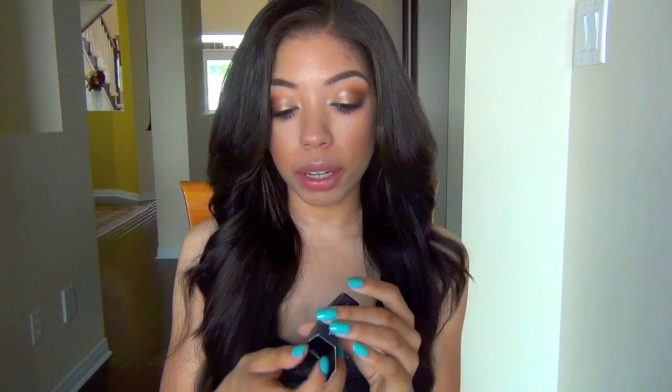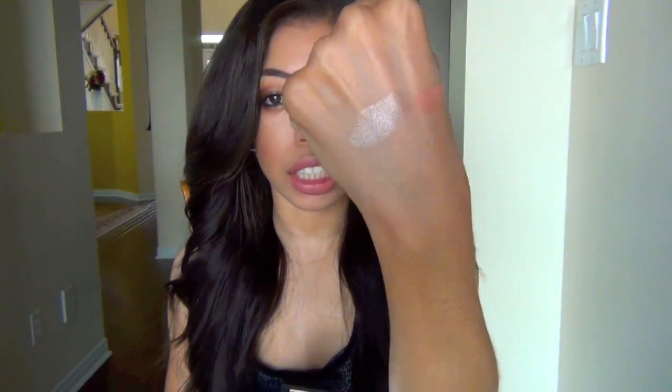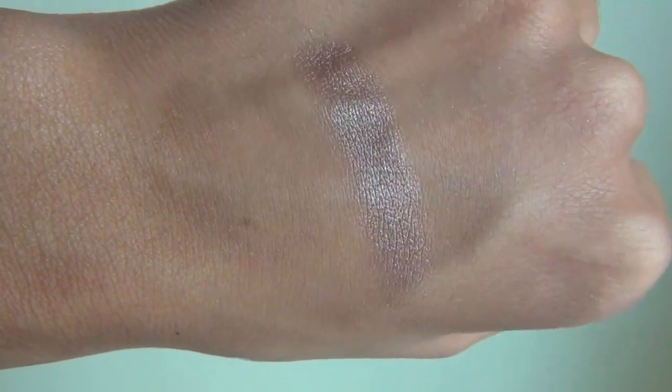This is one of the new NARS Dual Intensity eyeshadows in the shade Himalaya — you guys will have seen this in my birthday get ready with me because it's the shadow I wore on my birthday. It is just the most gorgeous kind of bronzy shade with a little bit of taupe. It's so shimmery and wet-look — it just goes on like paint — so pigmented and gorgeous and reflective, even dry. Obviously these can be used wet but dry is just enough drama even for me. I love it because it's the perfect neutral shade — it's very transformative depending on whether you pair it with cool or warm tones in the crease.